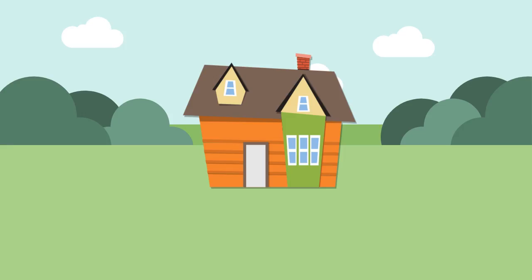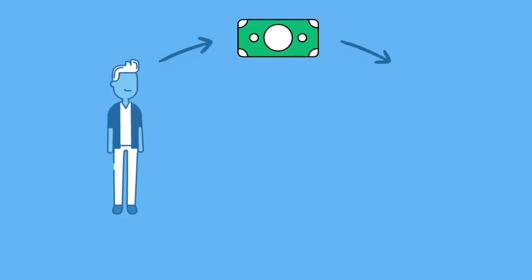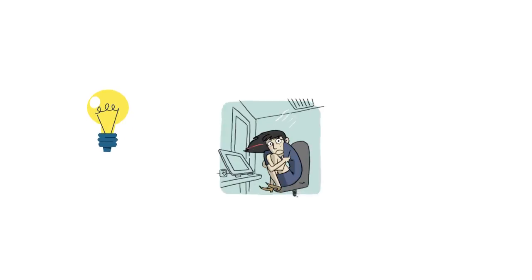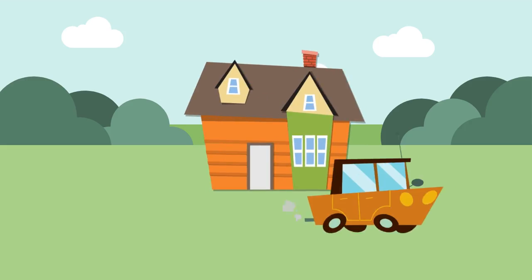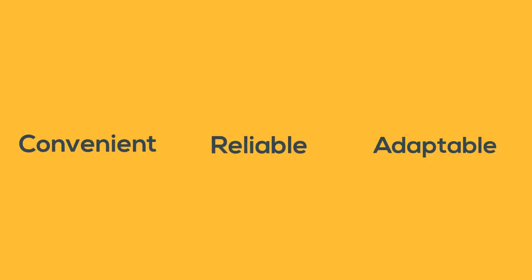Your other option is to buy electricity from the power company. For a monthly fee, the power company ensures that you have enough electricity to meet your needs. Whenever you keep the lights on late, or turn up the air conditioning, or throw another killer party, you pay a little more to get that extra power. But when you're out of town, you pay a lot less because you're using less electricity. It's convenient, reliable, and adaptable.